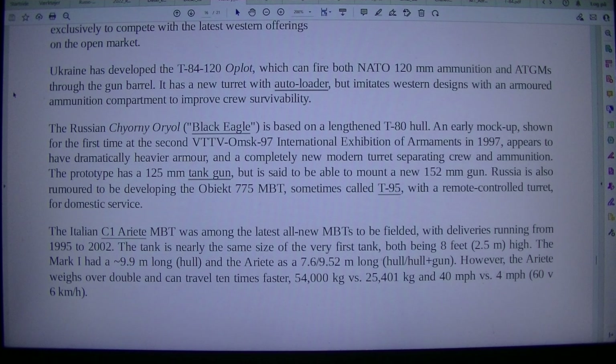The Italian C1 Ariete MBT was among the latest new MBTs to be fielded, with deliveries running from 1995 to 2002. The tank is nearly the same size as the very first tank, both being 8 feet (2.5 m) high. The Mark I had a roughly 9.9 m long hull, and the Ariete has a 7.6 m hull / 9.52 m hull and gun. However, the Ariete weighs over double and can travel 10 times faster: 54,000 kilograms versus 25,401 kilograms, and 40 mph versus 4 mph (60 km/h).